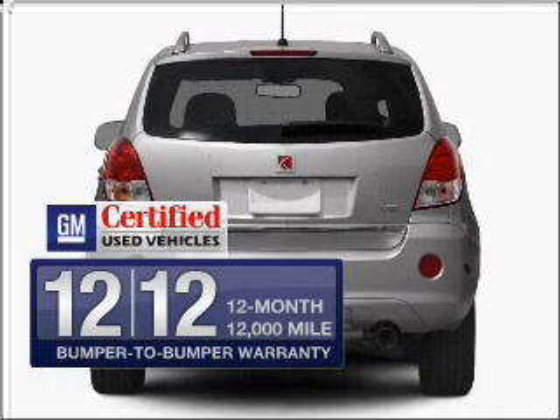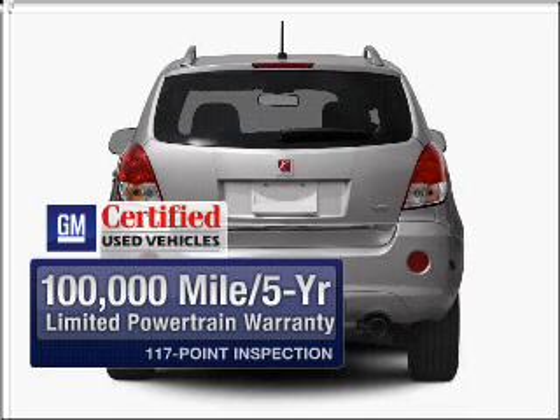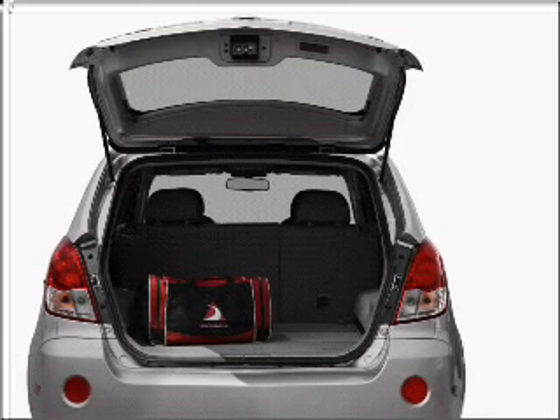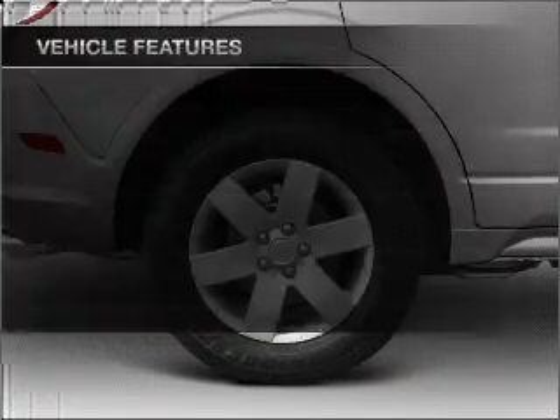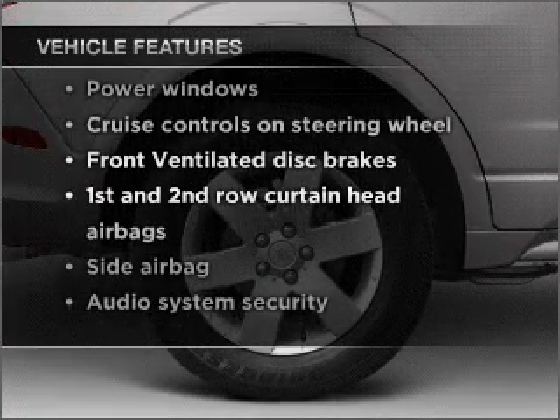In addition, GM Certified comes with a 100,000 mile powertrain limited warranty and a vehicle history report on this vehicle. Premium wheels lend a distinctive appearance. The anti-lock braking system will help deliver you safely to your destination. And with these notable features, you won't want to miss out on the opportunity to own this amazing vehicle.